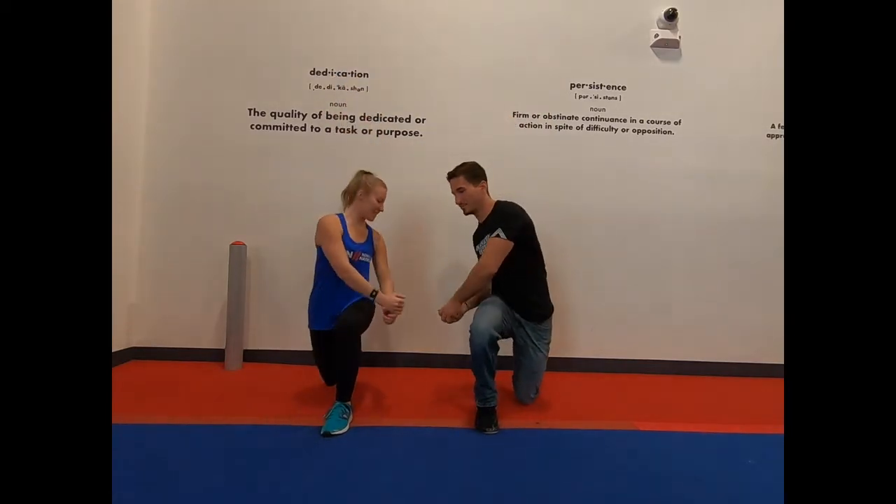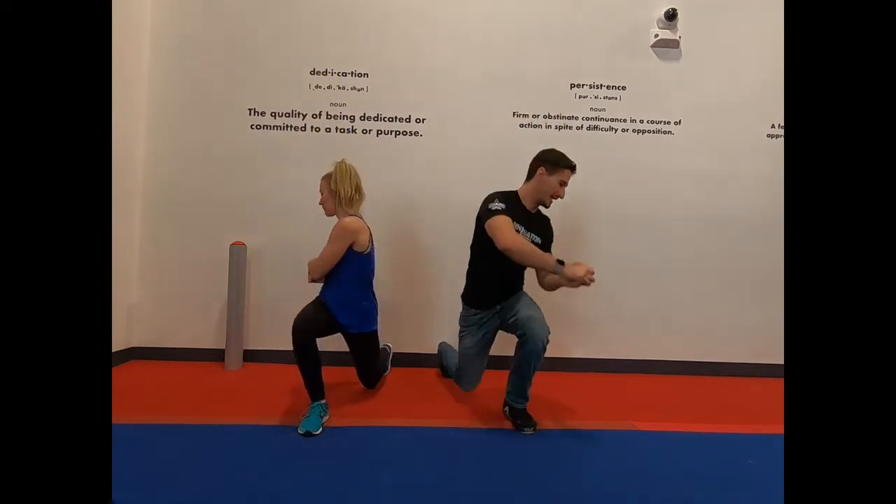Next: paddle boards. Similar to lunges, except you're gonna have some more core activation. You're gonna drop down into a lunge and, on the same side that you're bending, swing your arms through, then back to center and repeat on the opposite side.